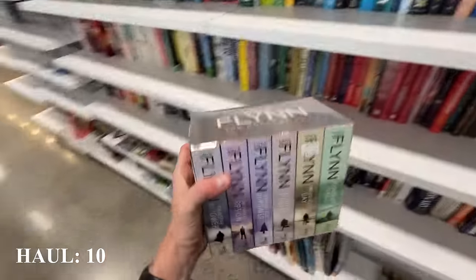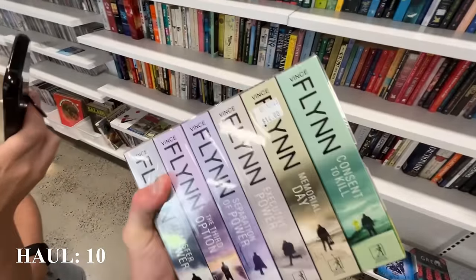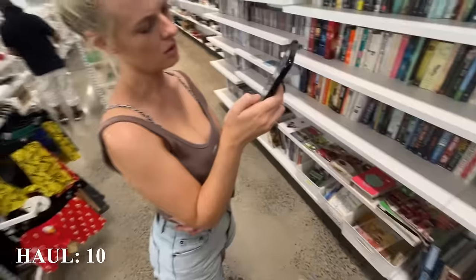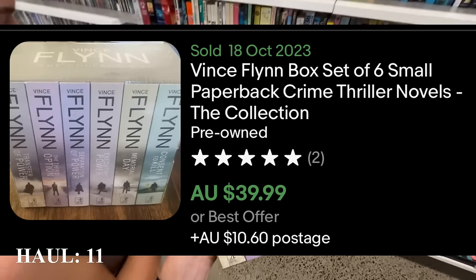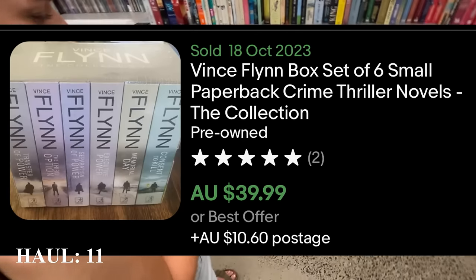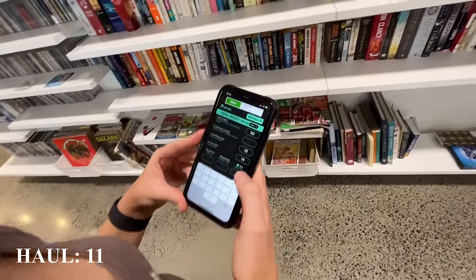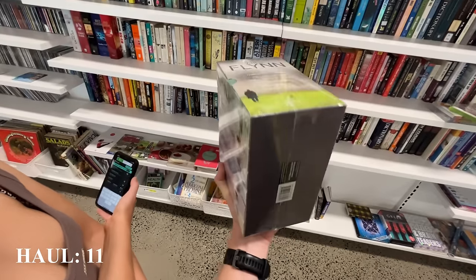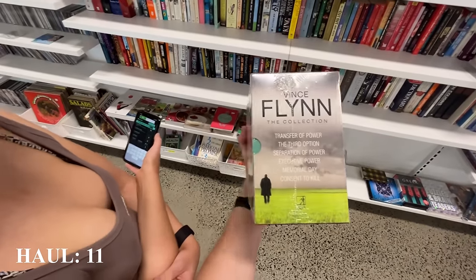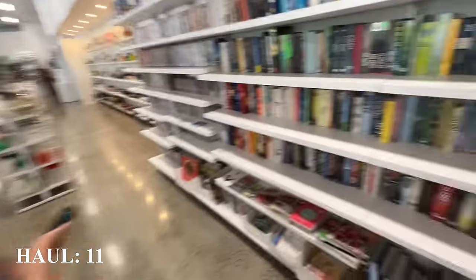We just found the Vince Flynn 'The Collection' — brand new and sealed with a $14 price tag. Courtney jumped into the eProfit calculator. Based on the comps we should be able to get $49.99. With shipping it's going to be about $10, so that's $18 in. What I like about it is that it's brand new and Vince Flynn is a great author. We decided to go ahead with it.